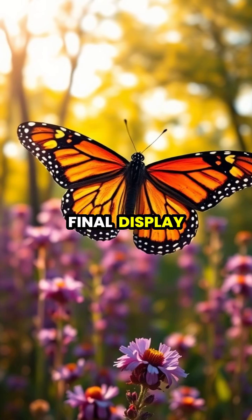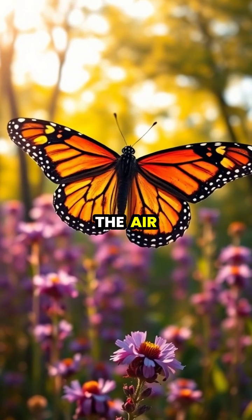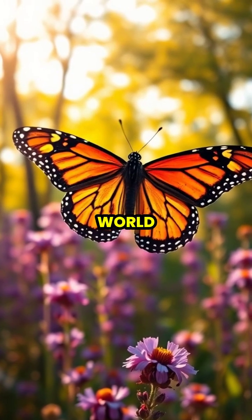In a final display of nature's incredible engineering, the butterfly takes to the air, completing one of the most remarkable transformations in the natural world.